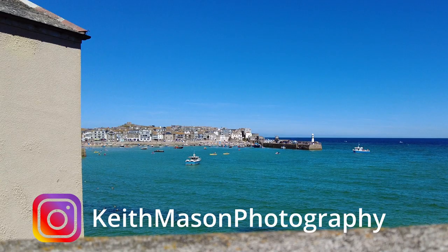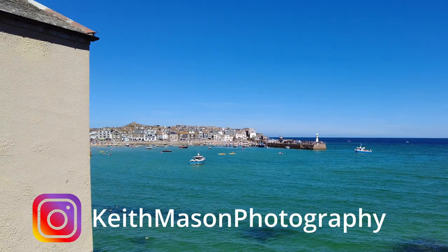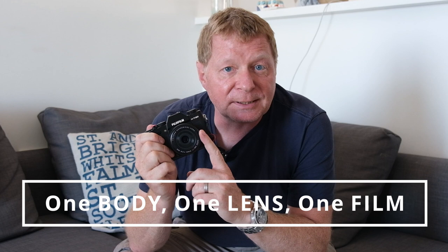Hello there and welcome to the channel. My name is Keith Mason and I'm here on holiday in St Ives, having a fantastic time. In this video I'm going to take a single camera body, a single lens and take it out onto the streets of St Ives in Cornwall.